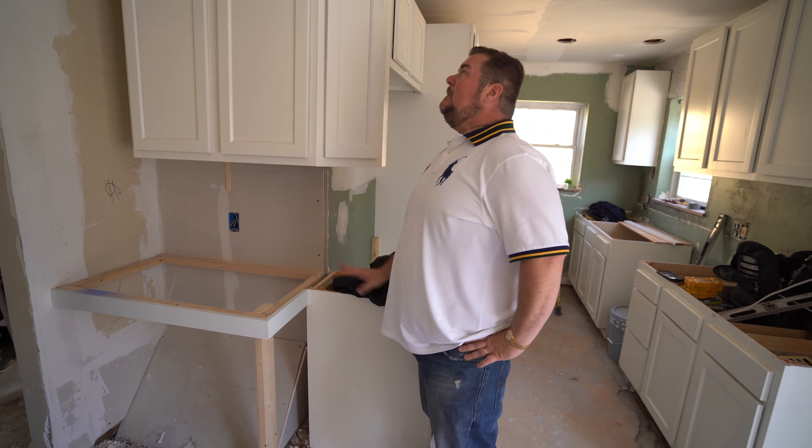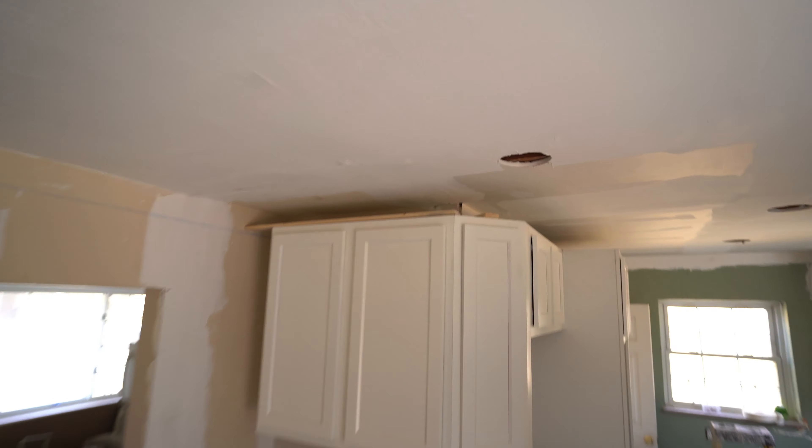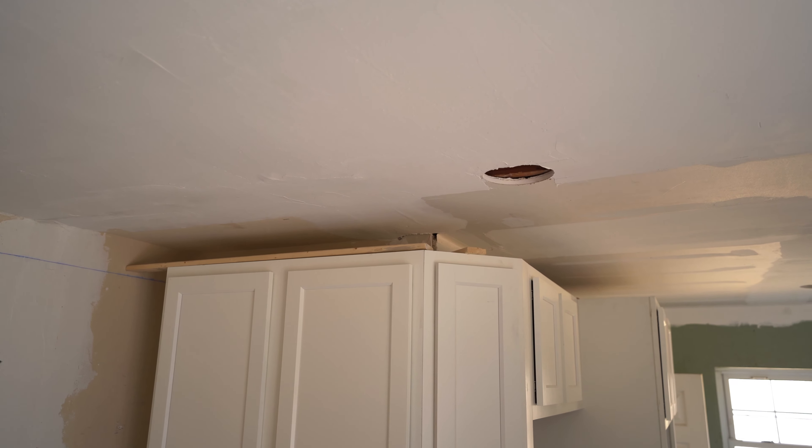I'm not too worried about the drywall, but it's gonna be hard to sand up there — only two inches of clearance. If I put the crown up it's gonna be impossible.